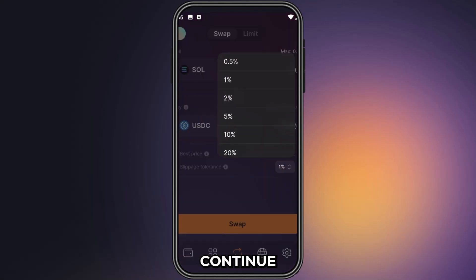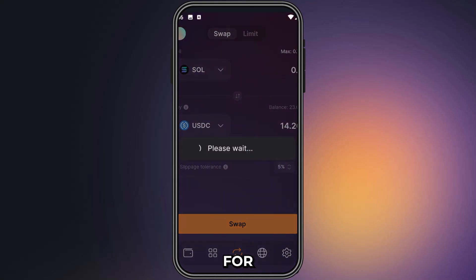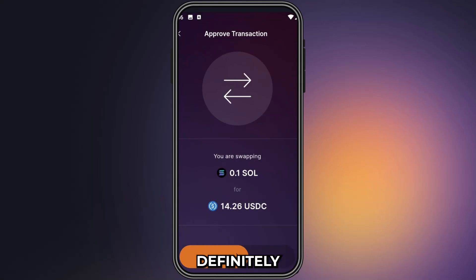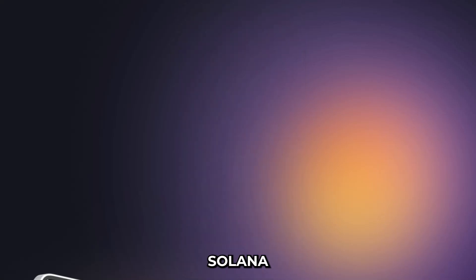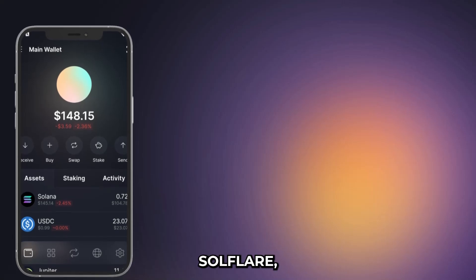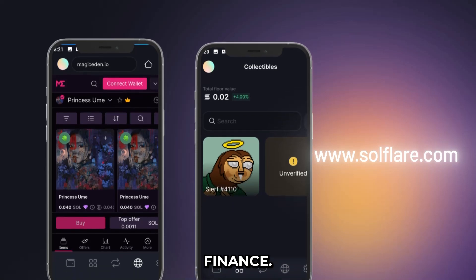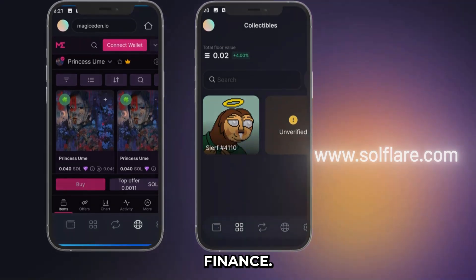All these amazing features continue to make DeFi on Solana more and more viable for the average user without the need for centralized exchanges. I'm definitely bullish on Solflare and Solana as an ecosystem. To get started with Solflare, visit Solflare.com today and experience true decentralized finance.